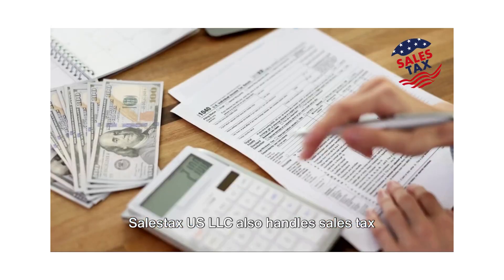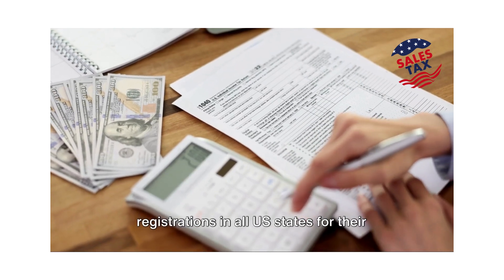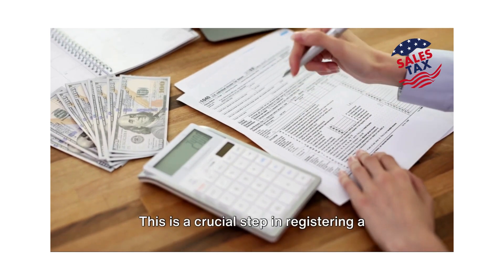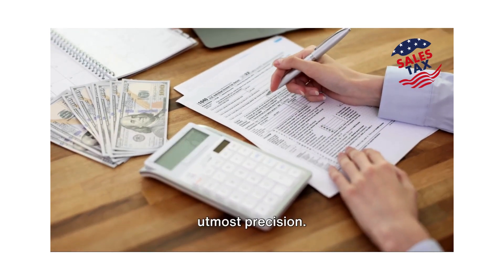SailStax US LLC also handles sales tax registrations in all US states for their clients and prepares resale certificates. This is a crucial step in registering a business in any state and is handled with utmost precision.